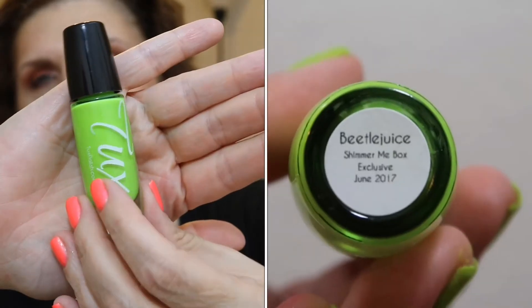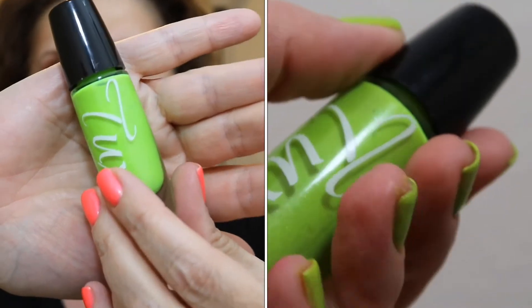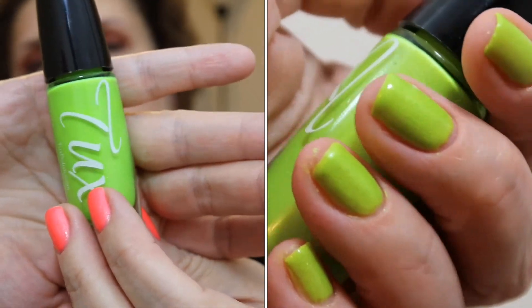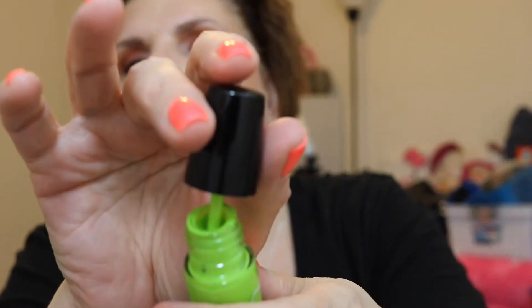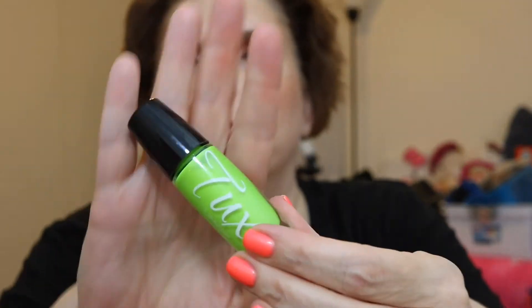The third polish in this monthly box is from Tux Polish, and this is the final of the host polishes. This is a bright chartreuse neon green with a gold-like shimmer — absolutely stunning. It's like a highlighter level fluorescent. The formula was good on this. The only thing I didn't love is that the neck of the bottle is quite large, so if you accidentally tipped it over you'd have a big old mess on your hands. This is called Beetlejuice — quite appropriate.